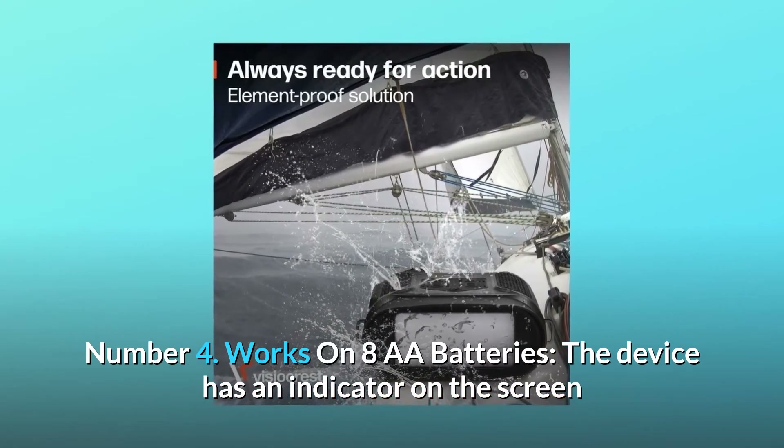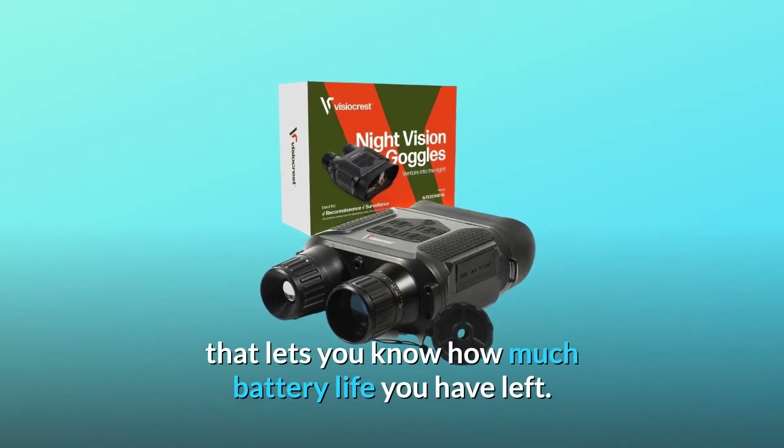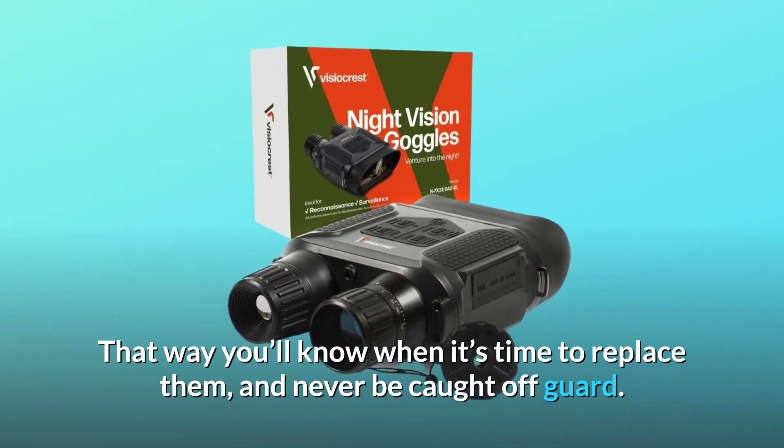Number 4: Works on AA batteries. The device has an indicator on the screen that lets you know how much battery life you have left. That way you'll know when it's time to replace them and never be caught off guard.